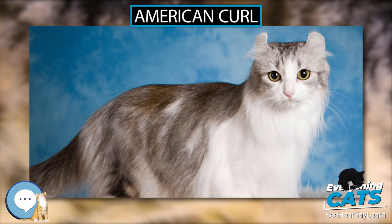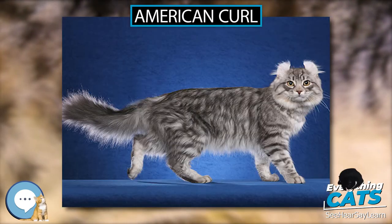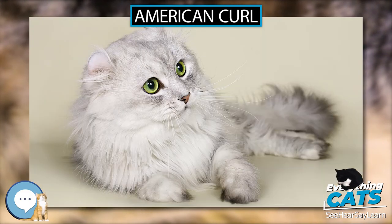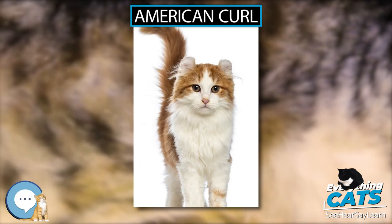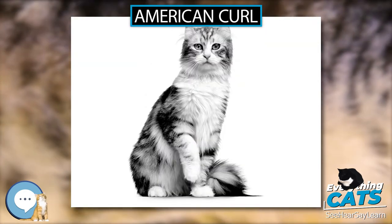The American Curl is a medium-sized cat, 5 to 10 pounds (2.3 to 4.5 kilograms), and does not reach maturity until 2 to 3 years of age. Females should be between 5 to 8 pounds (2.3 to 3.6 kilograms), and males 7 to 10 pounds (3.2 to 4.5 kilograms). They are strong and healthy.